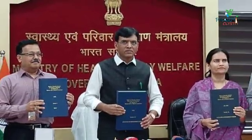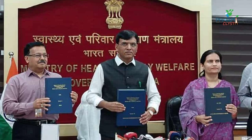If you want to see a copy of the NLEM 2022, the link is in the description — feel free to check it out.